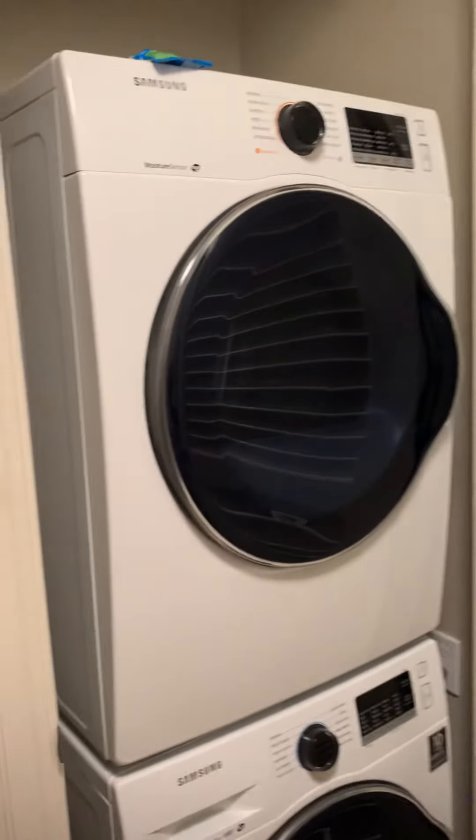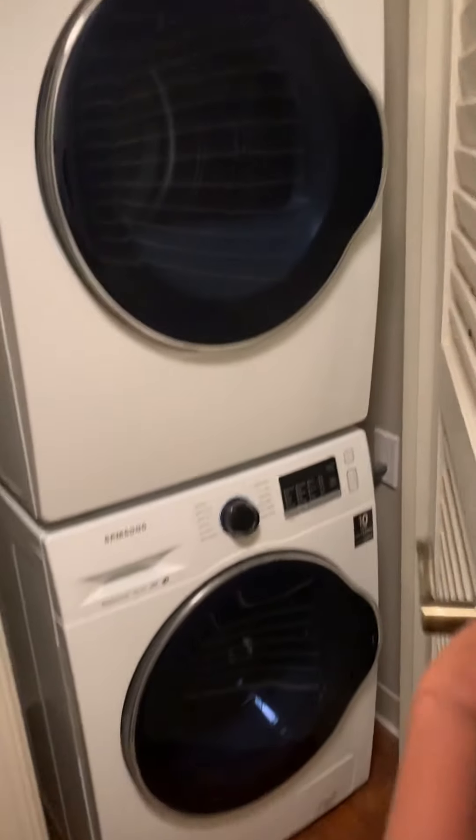Then what's next? Oh, this is the laundry. Nice Samson washer and dryer. Thank you, Nani.